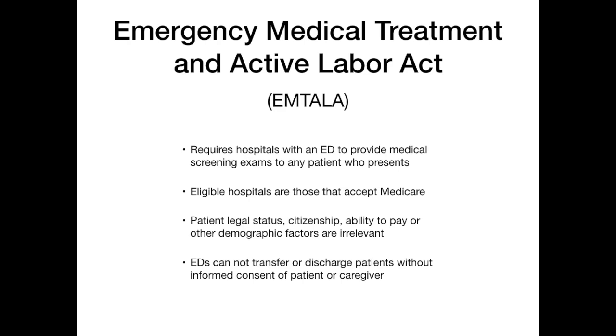EMTALA does not take into account things like patients' legal status, their citizenship, their ability to pay, or any demographic factor at all. It doesn't matter what kind of patient walks through that door. If they're a human being and the hospital accepts Medicare, EMTALA stipulates that they have to be given a medical screening exam, regardless of what their complaint is. It technically doesn't even matter if it's a true emergency medical condition or not — if they walk into the emergency room and tell you their pinky toe hurts, you have to see them. It's law.